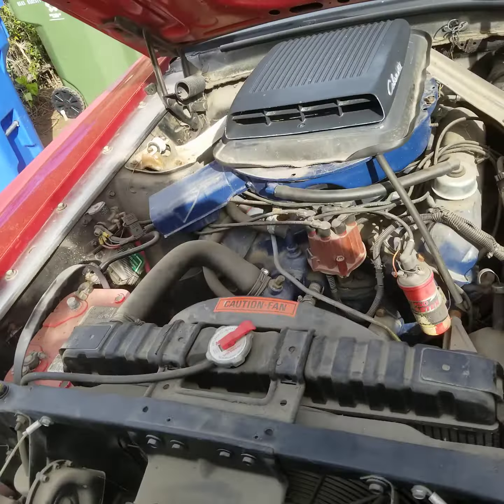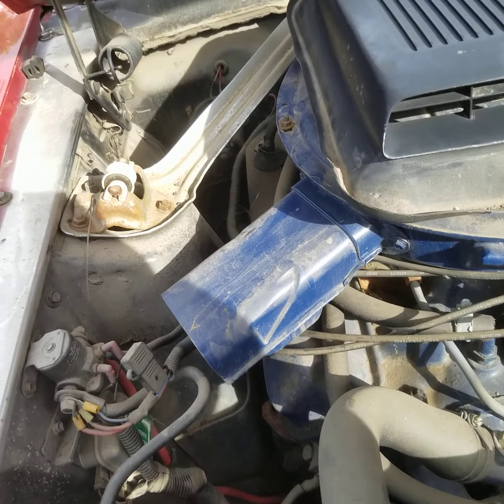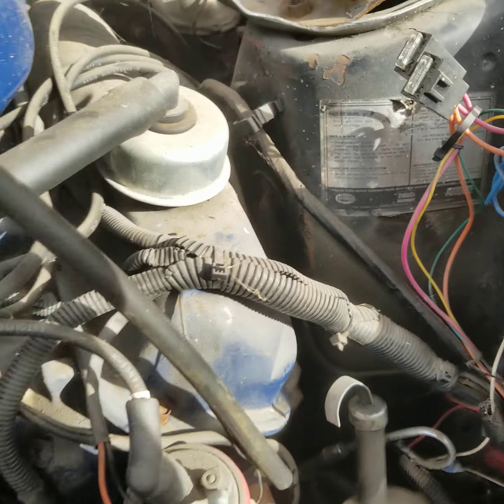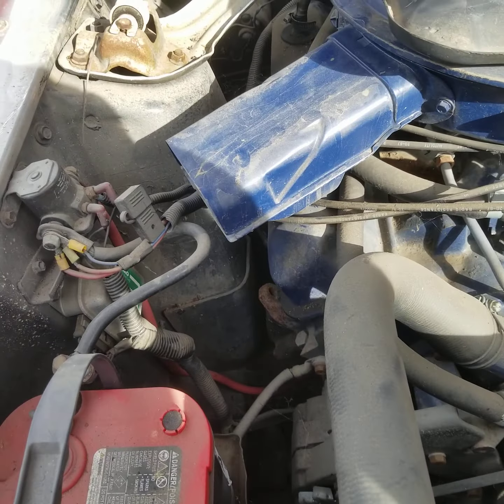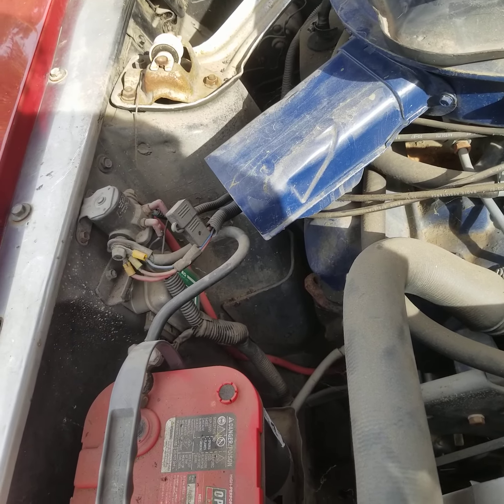Cowls don't leak. Per the last owner, the engine was rebuilt years ago, driven a little bit and then parked. It still has the original wraparound shock tower braces. It's got the staggered shocks on the rear, which came on the four-speed R-code.